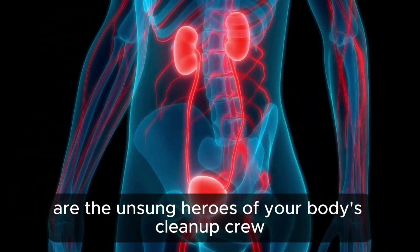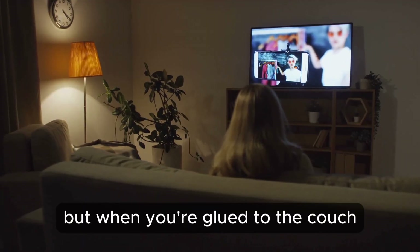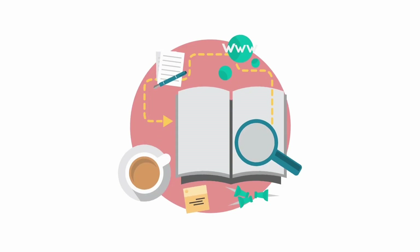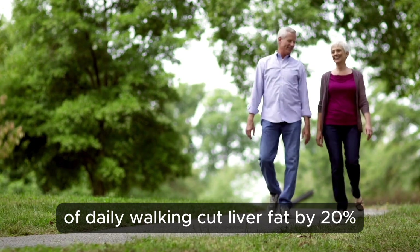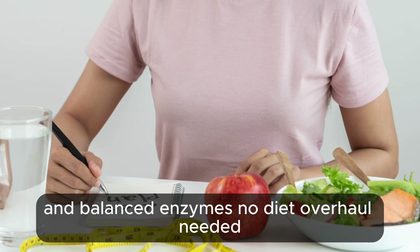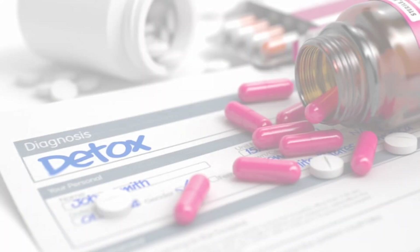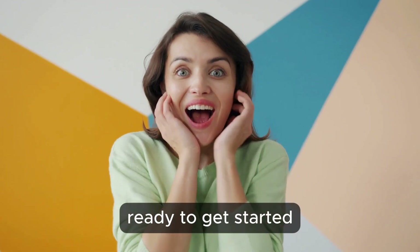Your liver and kidneys are the unsung heroes of your body's clean-up crew, filtering out toxins 24/7. But when you're glued to the couch, blood flow slows and those organs get sluggish, like a sink with a clogged drain. A 2018 Journal of Hepatology study found that just 30 minutes of daily walking cut liver fat by 20% and balanced enzymes — no diet overhaul needed. And a 2020 Clinical Kidney Journal report showed that moderate movement boosted kidney filtration by up to 10% in seniors. Forget pricey detox kits; a little motion and hydration are your body's best friends.